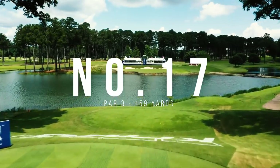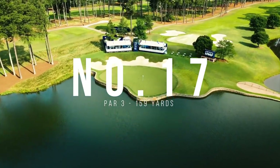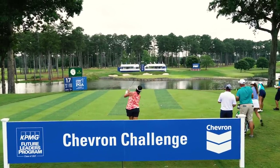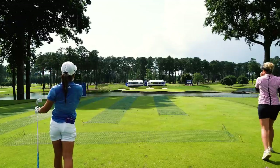Another par three with water. A little shorter club — today I was hitting an eight iron. The pin is obviously going to be tucked kind of back left. There's no real safe spot to bail. It reminds me of TPC Sawgrass a little bit, where you have that island green shot that no matter how big your lead is, you just have to get it aboard. Once you're aboard, you're probably pretty smooth sailing.